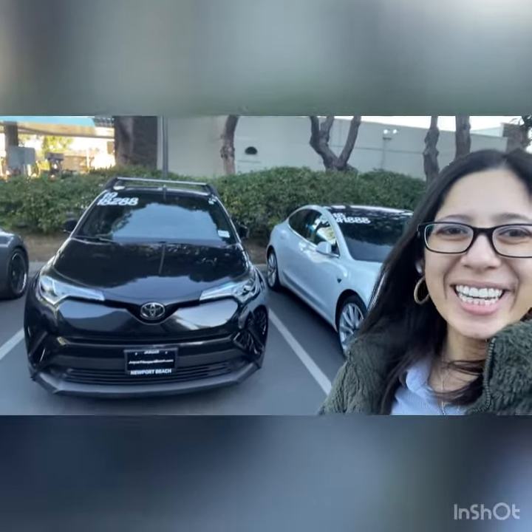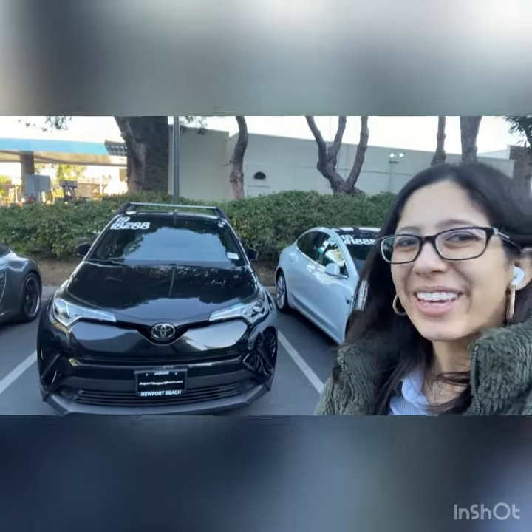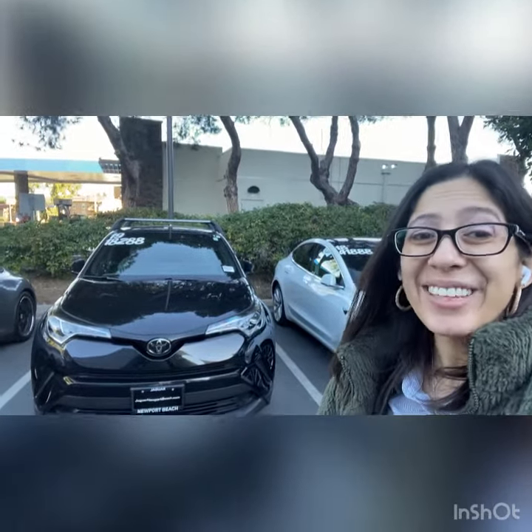Good morning, Chris. This is Katrina. I wanted to show you the Toyota CH-R. I know you're going to be here in a few hours, but I thought I'd get you a little sneak preview. It looks really good. I love this little car.